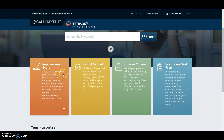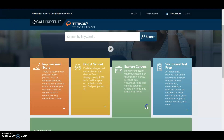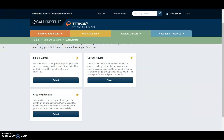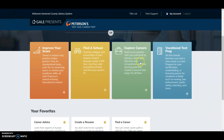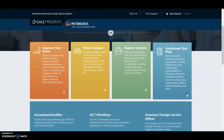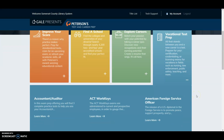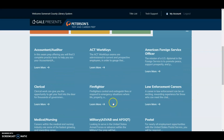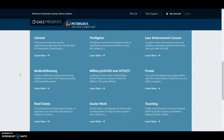To learn more about Explore Careers, click the plus sign and click Learn More under Get Started. Subtopics will appear where you can select Find a Career, Career Advice, or Create a Resume. To learn more about Vocational Test Prep, click the plus sign and you'll see a list of various careers — click Learn More to find out more about each one.